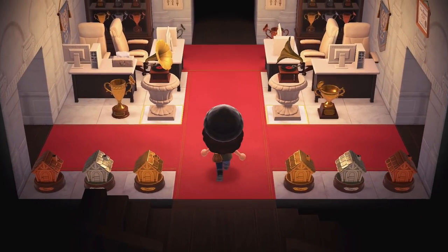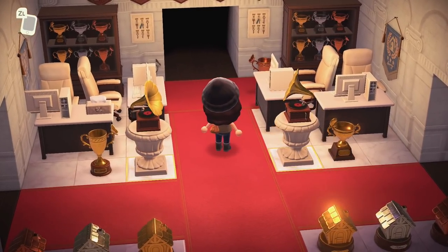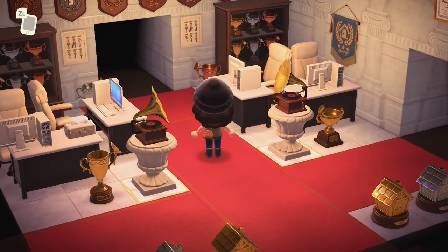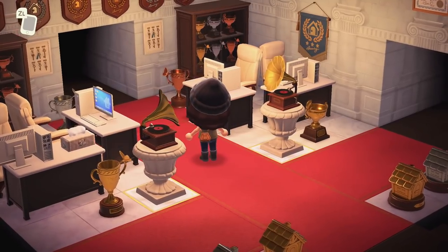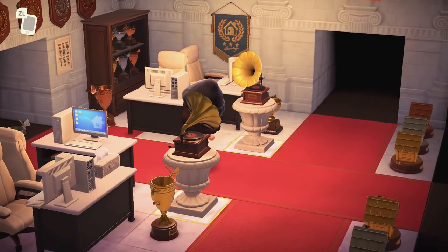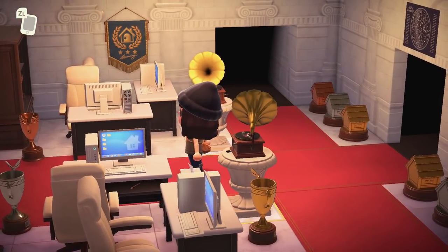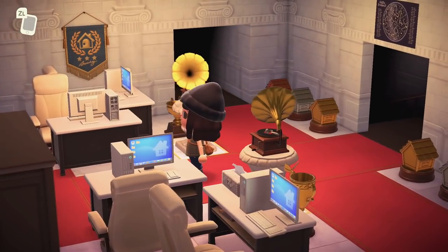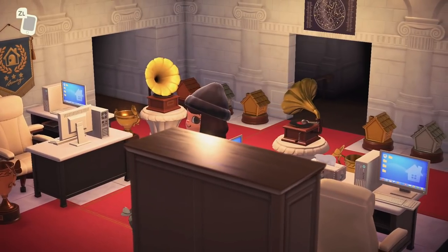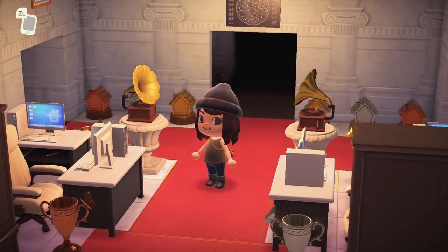Oh my gosh — this is like a nice hotel! We've seen a lot of lodges and log cabins lately, but this is a luxury hotel. We are literally on red carpet right now, so we are famous. This is a great lobby — it feels exactly like you're coming to check in, with multiple people to check you in and give you the keys to your room.